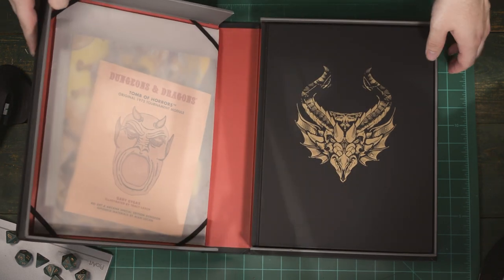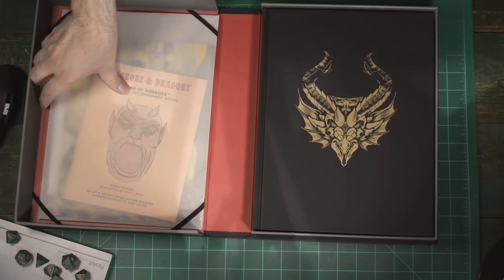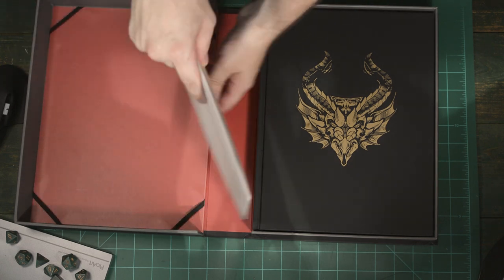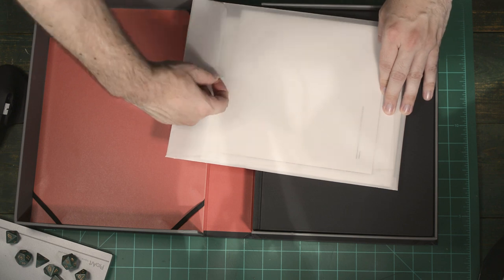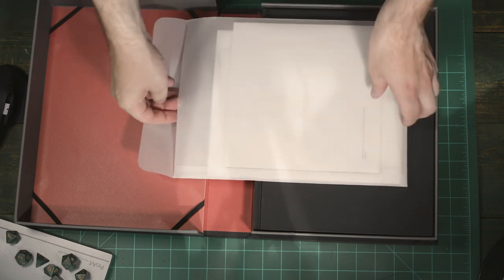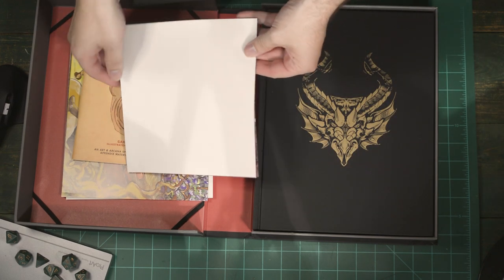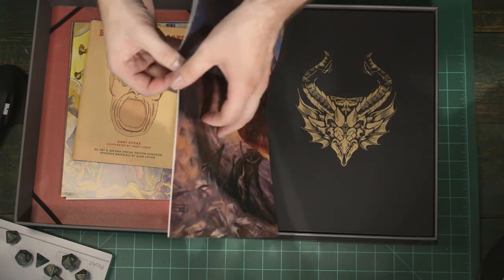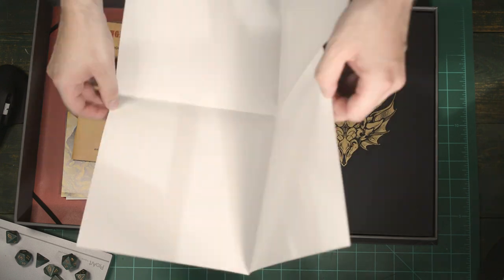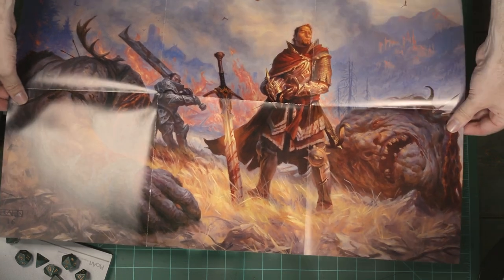We've got a beautiful red lining paper, and on the left there we have the ephemera packet. One of the big features of the special edition of this book is this ephemera packet that's full of bits of art and history. Let's see what's in here. The first thing in this packet is an interior painting from Storm King's Thunder of this giant slayer — really powerful start, really beautiful artwork.